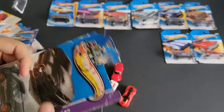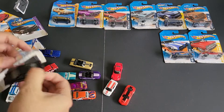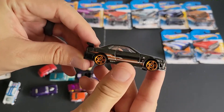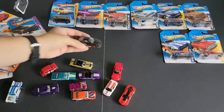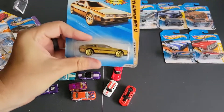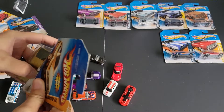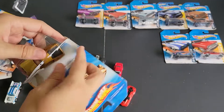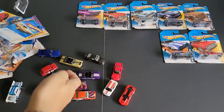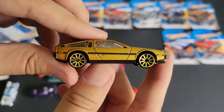Next up, we have an R34 Skyline with a package that's heavily damaged. I probably have this already opened, but I don't actually know if I do — that's why I'm opening it. I know for a fact I don't have this gold DeLorean, so this is kind of nice. Most of these cars I actually don't have. I know I have the Chevelle, but I don't think I had the rest of the muscle cars — they were hard to hunt down in college, although I did find good stuff including a couple of treasure hunts.